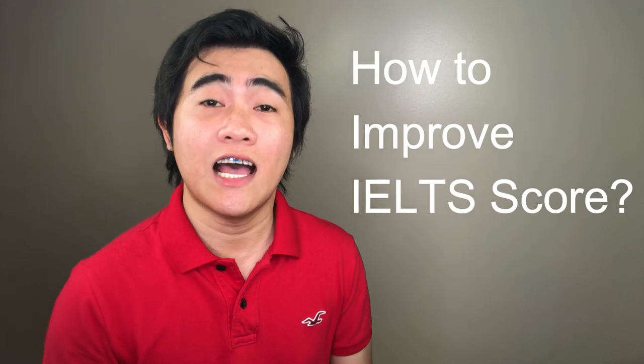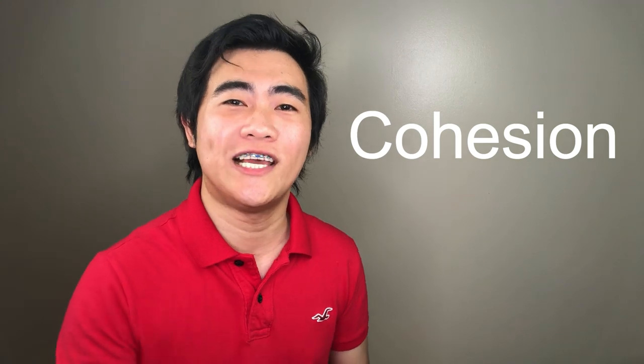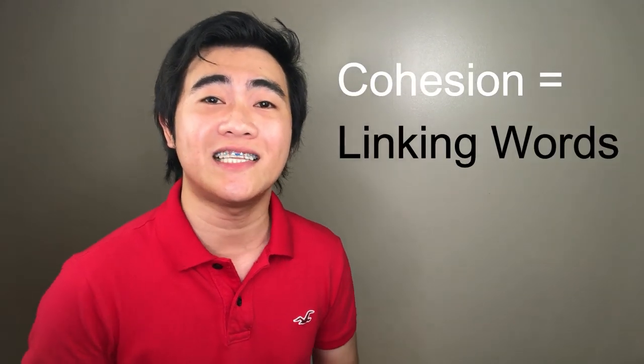So how do we improve our IELTS score? IELTS is not that hard if you answer it in the IELTS way, and you can do that using cohesion. One very important tip to improve your score, especially in speaking and writing, is to deliver your answer in a way that the interviewer can follow your thoughts through the use of cohesion — linking words or phrases that connect your sentences for a continuous flow of thought.